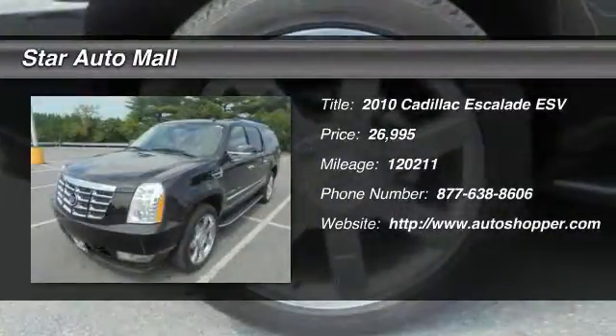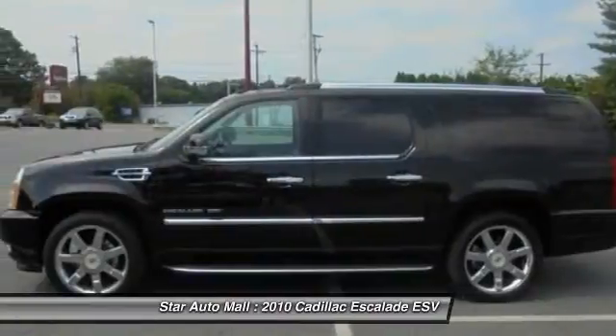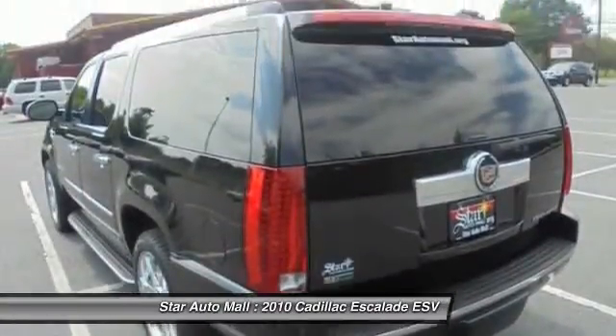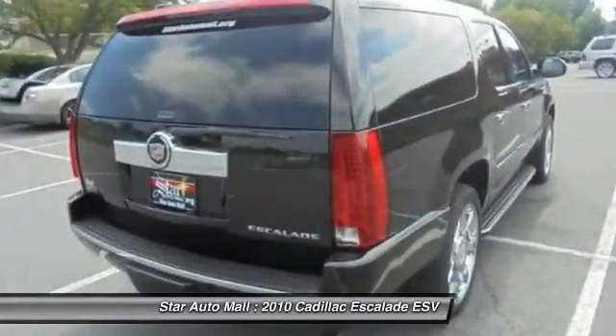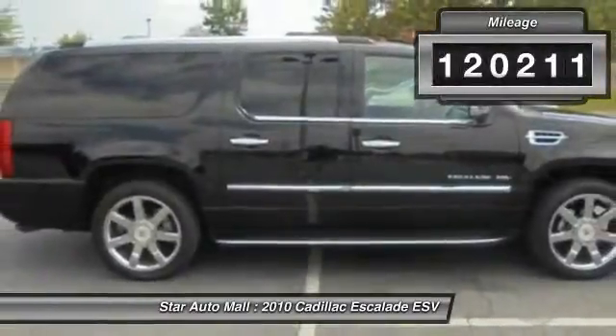The 2010 Cadillac Escalade ESV. The Cadillac Escalade ESV is a longer version of the Escalade. The ESV is a large, luxurious SUV that delivers performance and style. Classy and powerful, it looks great for a night on the town, or can haul everything needed for a weekend getaway.